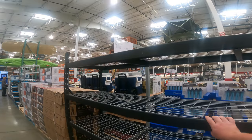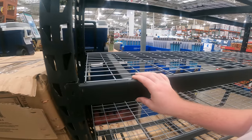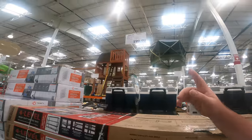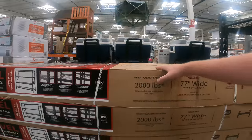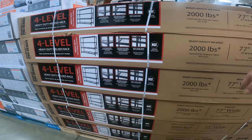I totally forgot the specs. This is only $200 compared to that deal we found at Home Depot on all their shelving, and I think Home Depot still had the wood instead of the metal. So it's $199.99, black powder coated, heavy gauge steel frame, four adjustable shelves, 77 by 72 by 24.